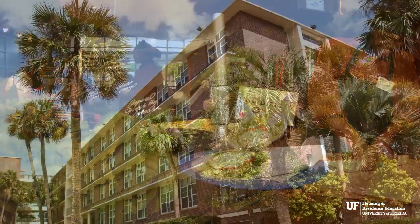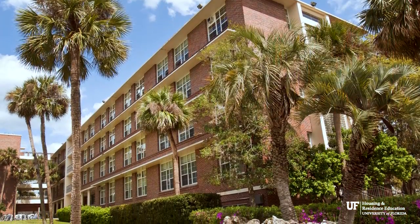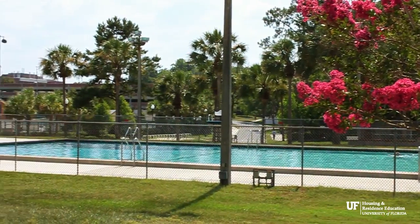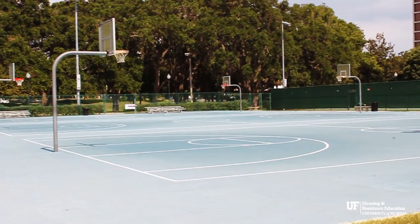Popular Broward Beach is also nearby. The Broward Outdoor Recreational Complex has a beautiful outdoor swimming pool, basketball, sand volleyball, and tennis courts.